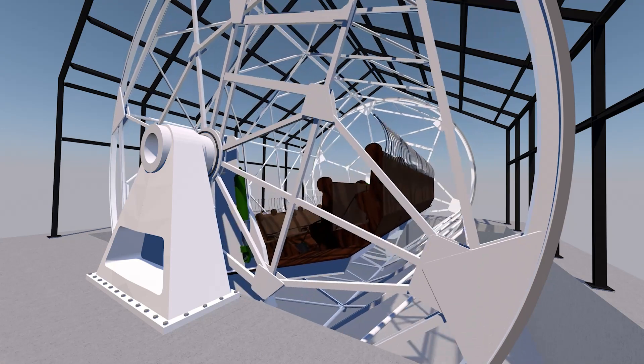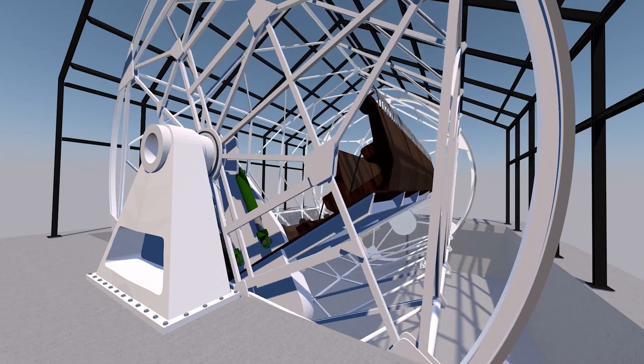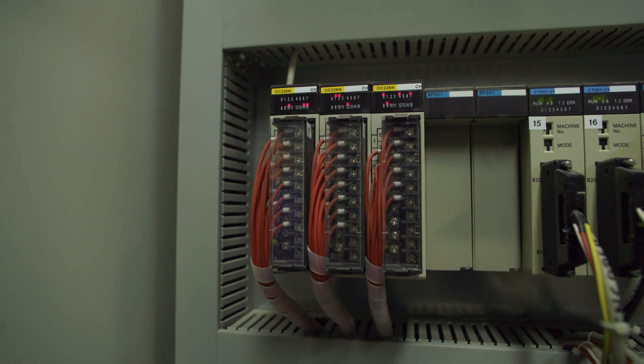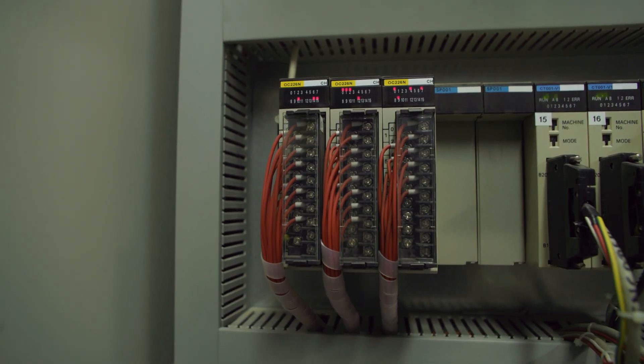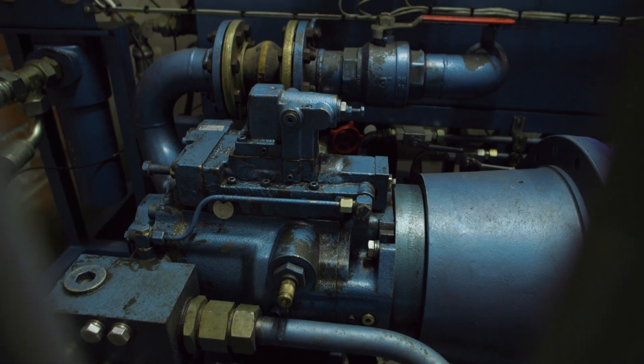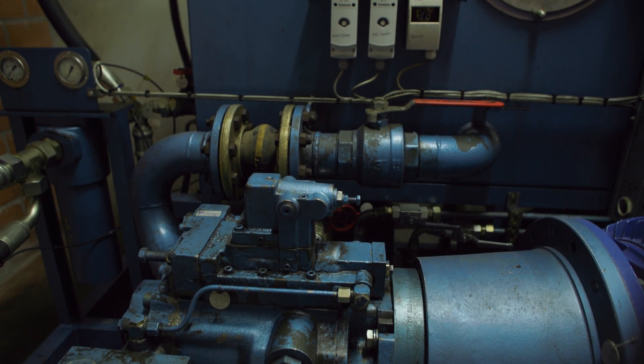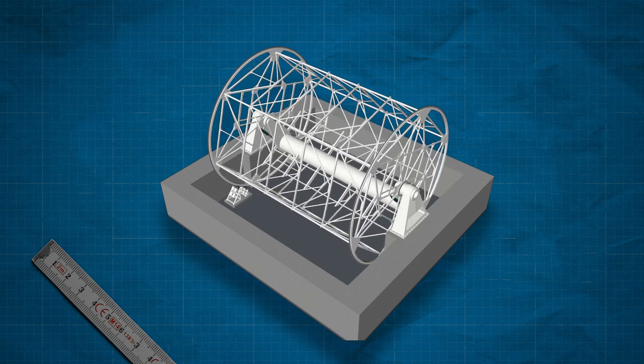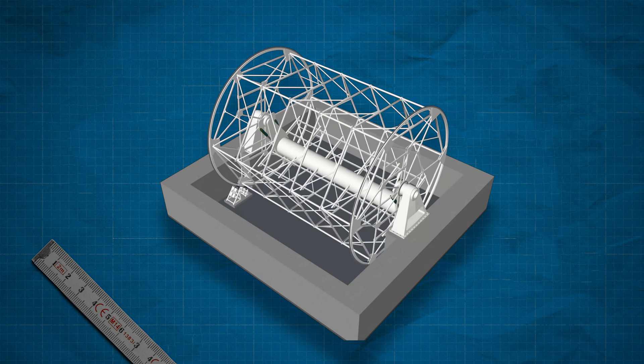Then you have the benches where you are sitting. Those benches are driven by two hydraulic cylinders of 200 bars of pressure. The ride is controlled by a PLC located in the basement below us. The PLC controls the drum and the benches separately and synchronizes them to create the optical illusion of going upside down.